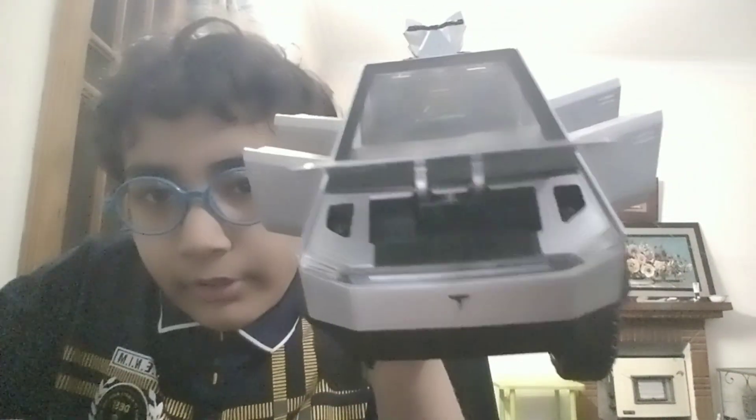Now look — the features are that the doors can open, like this and this. And the trunk can also open. There's a little compartment where you can put some — I don't know — like coins or papers or something.